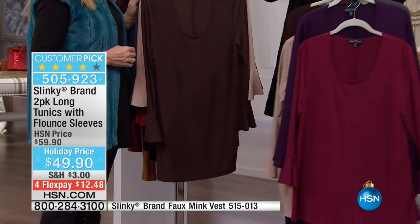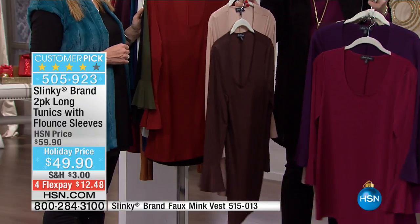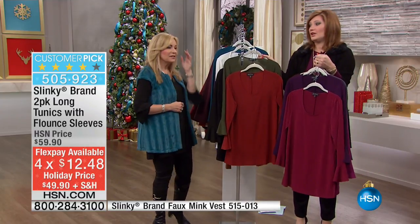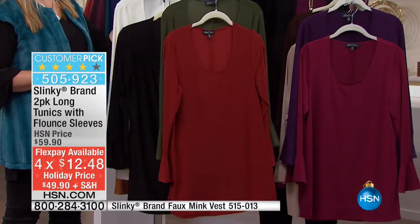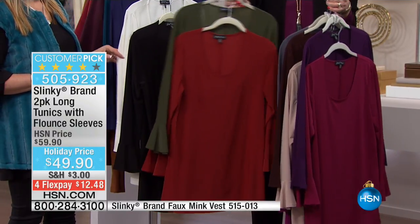Beautiful color palette, especially for what we're seeing with the Pantones of the season. We've got your camel and your brown, then we move into your cinnamon and your olive. Perfect for fall and winter. Remember, only 200 left in the cinnamon and olive.